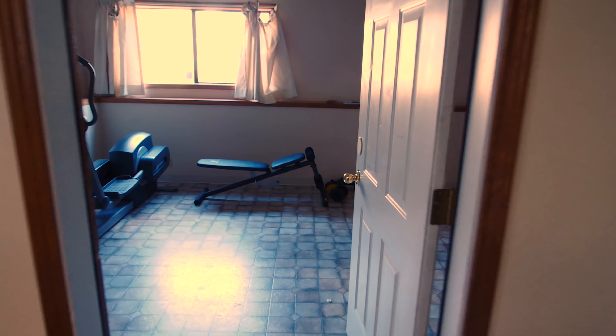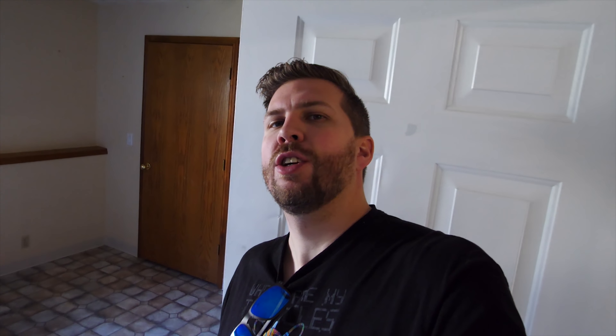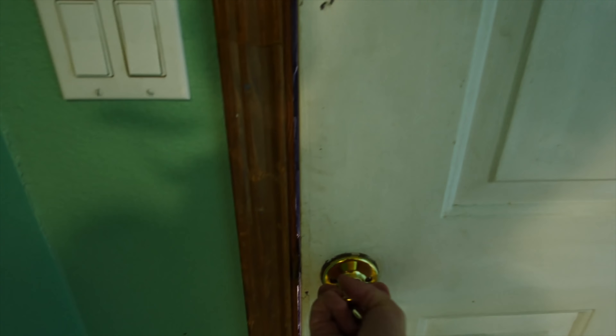We head downstairs — garage filled with a bunch of moving stuff, portraits of everyone. We have the laundry room and a laundry chute. Fitness room — I've got a Life Fitness ellipse going here and some weights. It's very echoey in here.